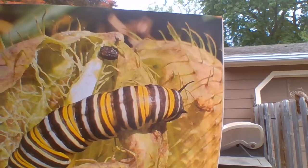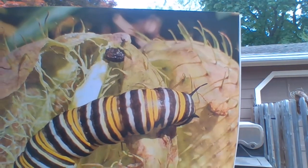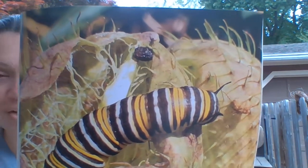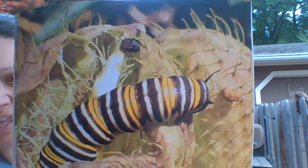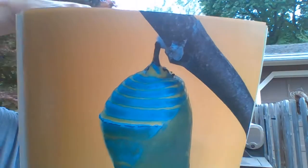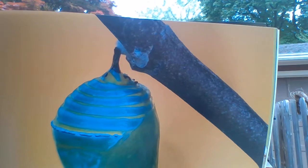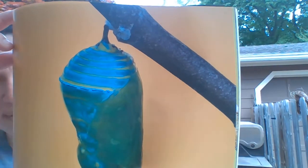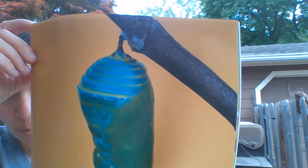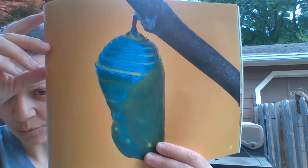Hungry caterpillars eat milkweed leaves. They eat until their skin gets too tight. They molt, or shed their old skins. Underneath is a new, larger skin. A caterpillar sheds its skin four or five times. The caterpillar hangs upside down from a leaf. It sheds its skin one more time. The new layer is called a pupa, or chrysalis.